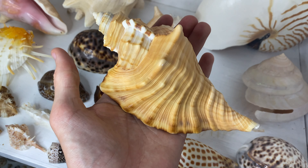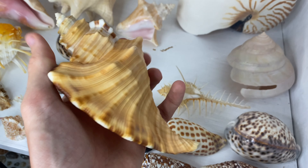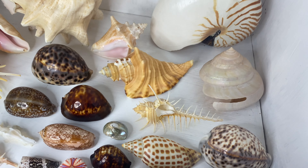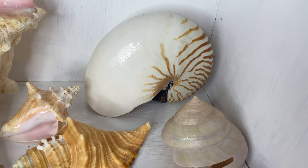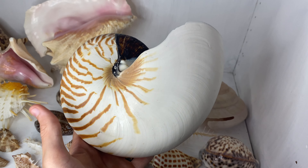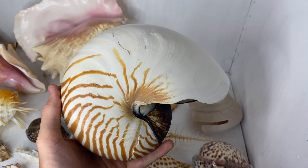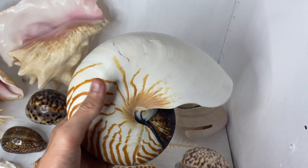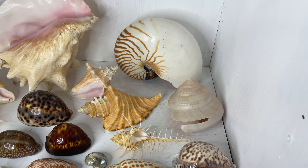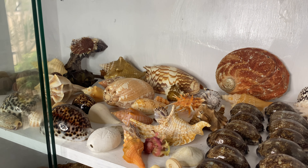This one here was also a gift — comment below if you guys know the name, I want to test you. It was a gift from my friends in Florida — shout out to David. And right behind all these we have my giant nautilus. I purchased this off Facebook Marketplace for only 70 dollars. It's huge — probably 22 to 23 centimeters long. That will definitely be staying with me forever, and hopefully I'll find one myself soon.